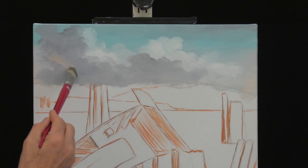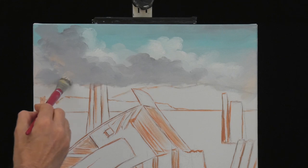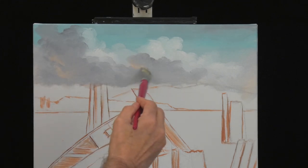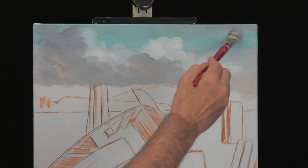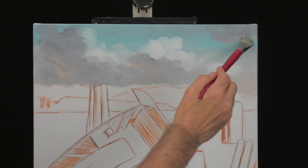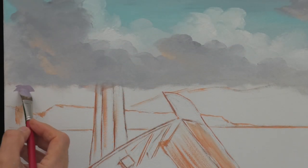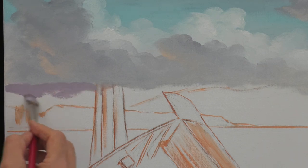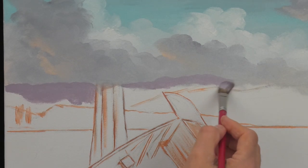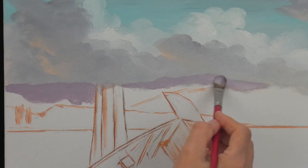A sky like this would originally take me two hours of painting, and the whole painting is more than six to seven hours, sometimes eight. Then I have to edit the show back to 28 minutes. If you are interested in extended versions, let me know. Let's add a bit of Alizarin crimson and ultramarine blue to the grey — this will give a nice purple, far-away look at the mountains.